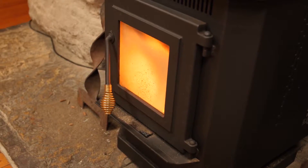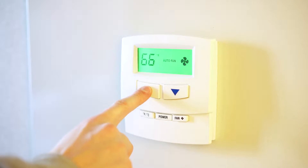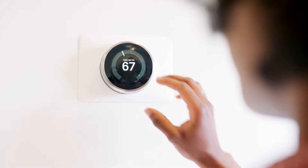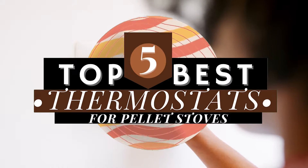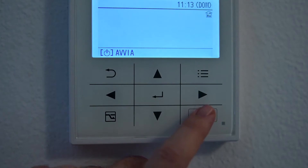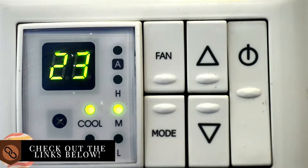The best part of these stoves is that they can be controlled remotely using a thermostat. There are a number of options on the market, which makes it difficult to choose the best one. In this video, we compiled a list of the top 5 best thermostats for pellet stoves on the market today. Be sure to watch till the end for our best recommendation. If you want more information or updated pricing on the products mentioned here, check out the links in the description below.